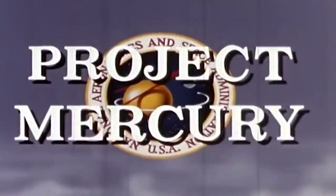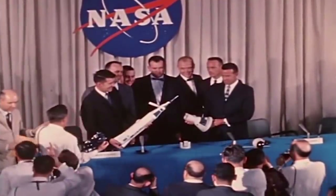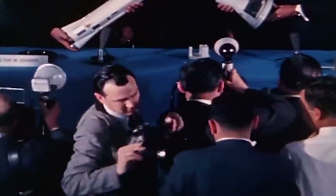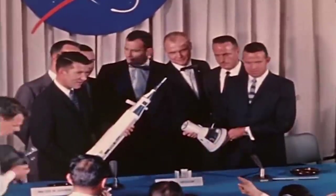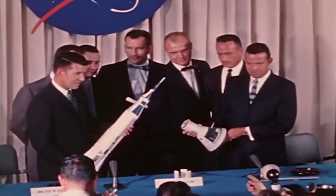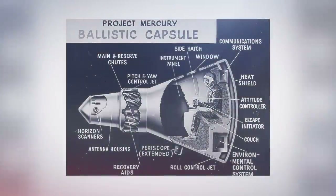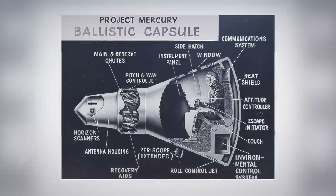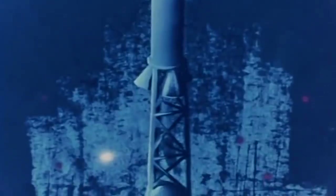Project Mercury was the first of the US's crewed spaceflight programs. The project sought to send a man to space and back to Earth, preferably before the Soviet Union achieved the same feat. McDonnell Aircraft produced the Mercury Space Capsule, which would carry enough supplies for a pilot to survive a day in space. But one of the big questions at the time was how to boost such a capsule into suborbital flight.